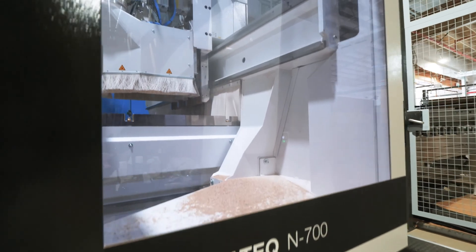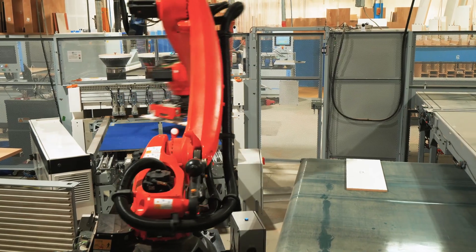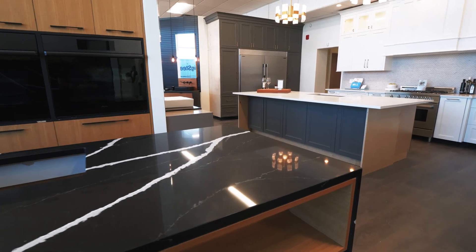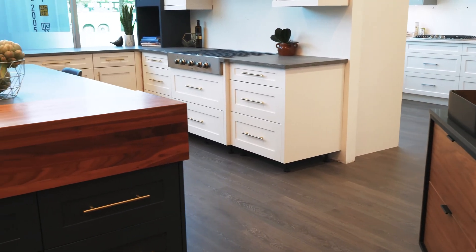Working with Home Egg has been great. We've had a number of years partnering with them and they've really assisted with putting us in touch with the correct people for automation software technologies. I would tell someone looking to partner with Home Egg that you can expect good expertise from their technicians and you can expect to get what you pay for.